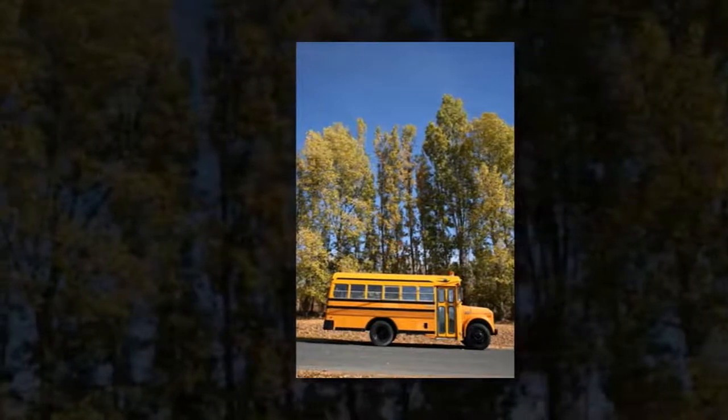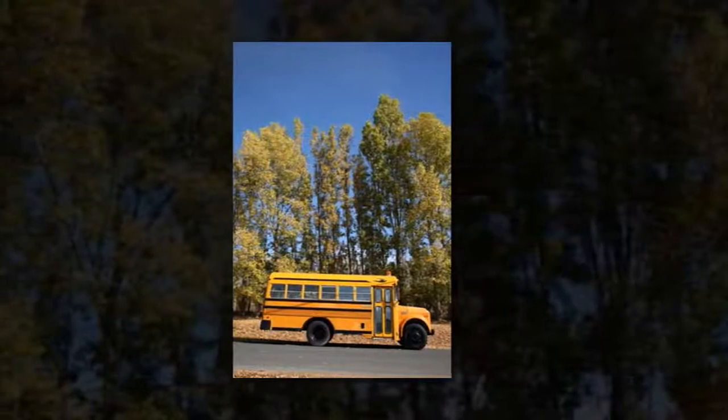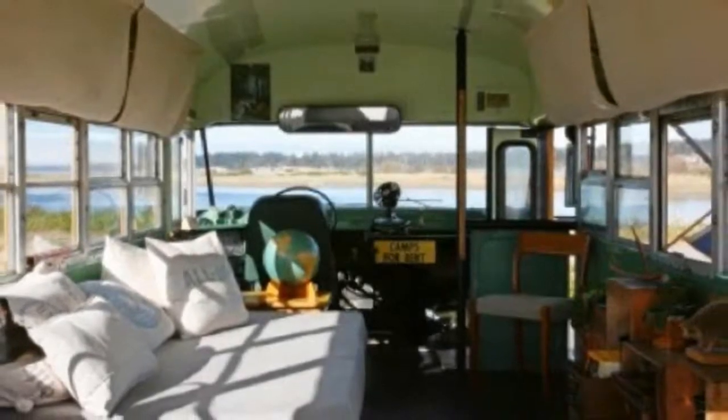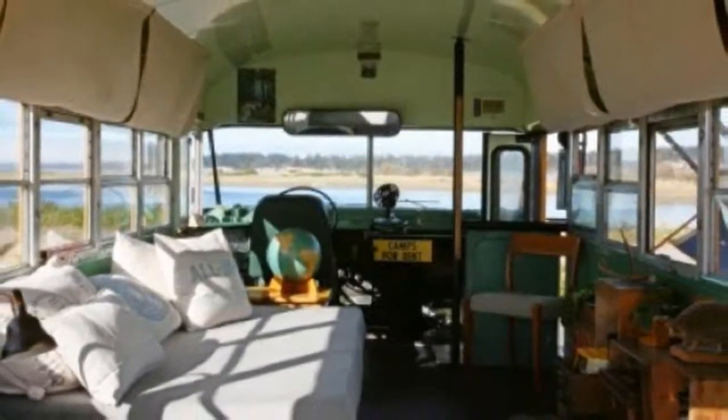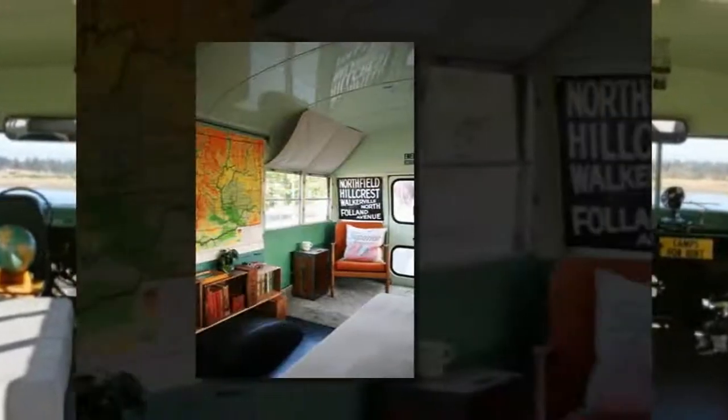This is a 1979 GMC Bluebird school bus that doubles as a vintage store and road-tripping DIY motorhome for British Columbia couple Marco Callal and Caroline West. Inside what seems to be an ordinary-looking school bus, there are vintage accents that the couple have picked up along the way throughout their adventures.